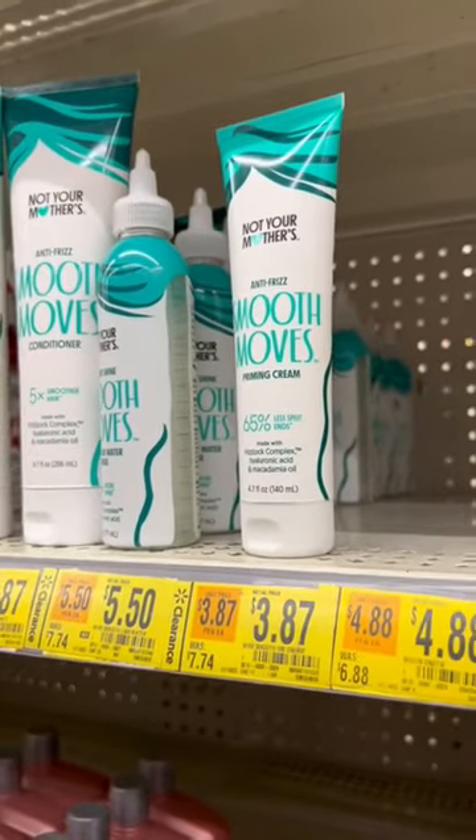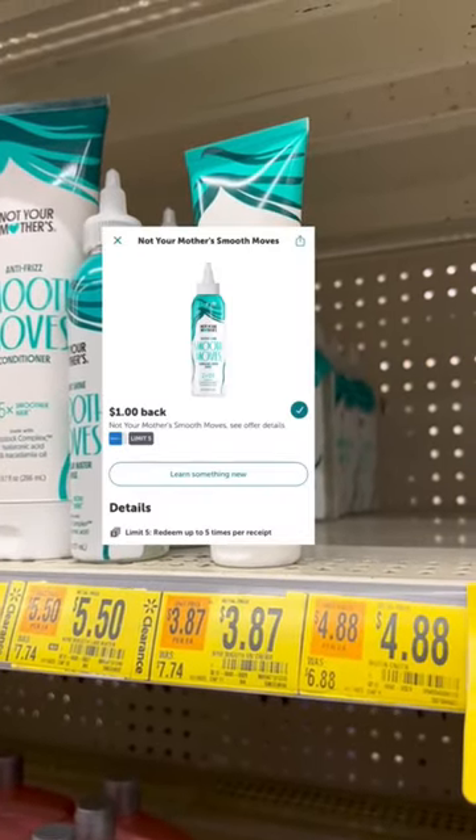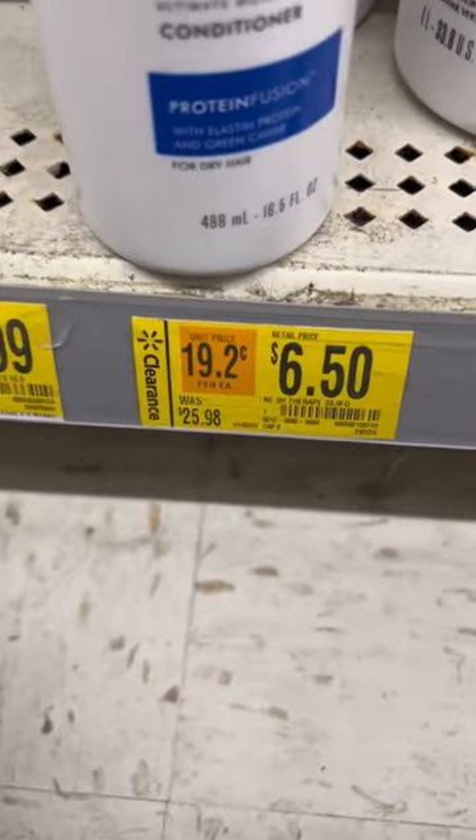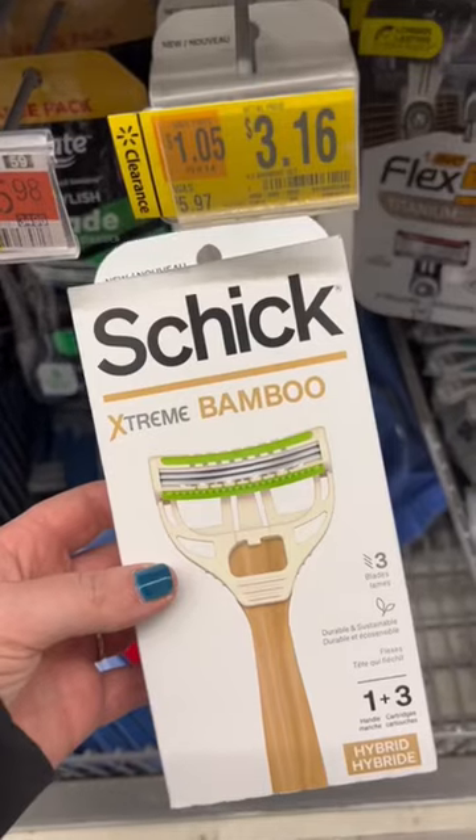Not Your Mother's Smooth Moves was marked down to $3.87, and there's a dollar rebate for it on Ibotta. This big bottle of Nexus was originally $25.98, marked down to $6.50.